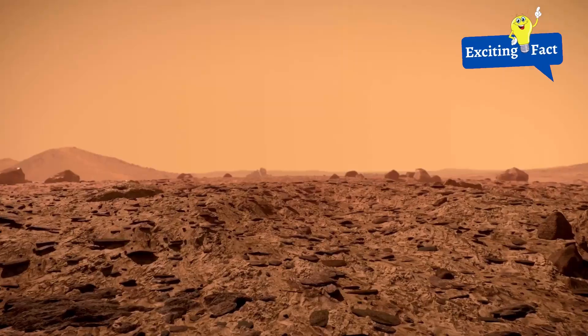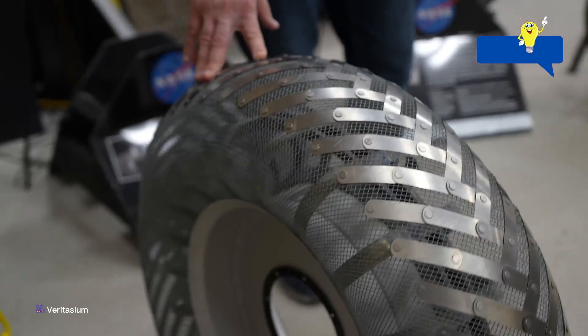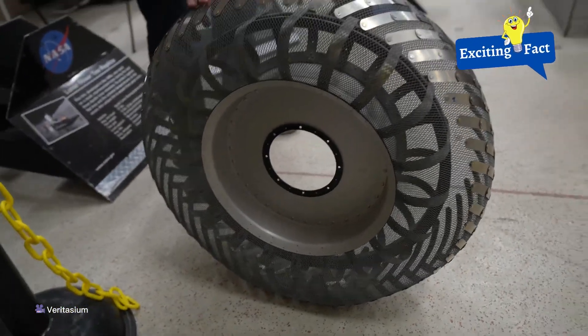The surface of the red planet is so rough that the tires we use on Earth are no match for it. So, to deal with that issue, NASA has created a wheel that can change shape and has a memory.